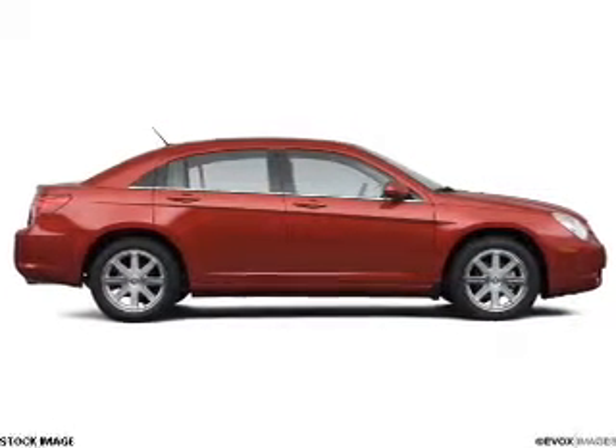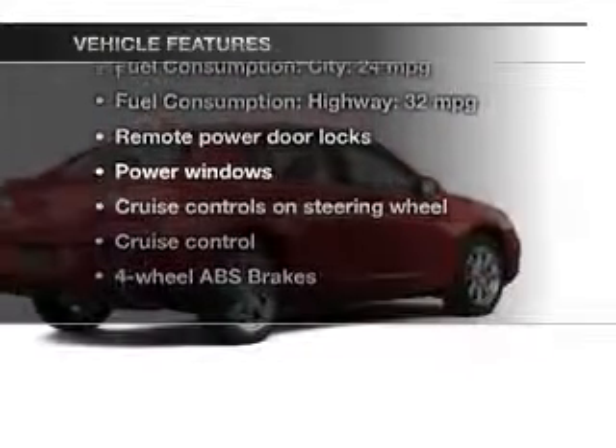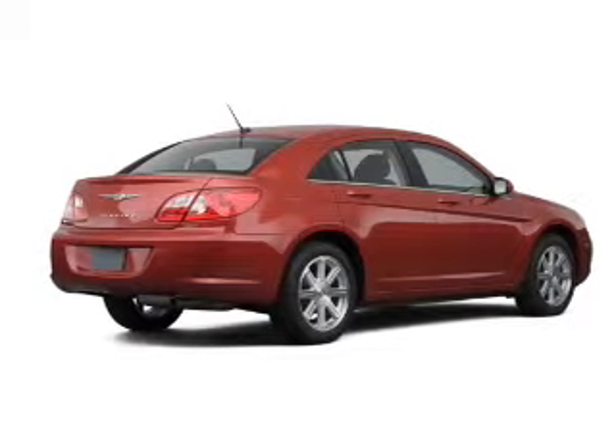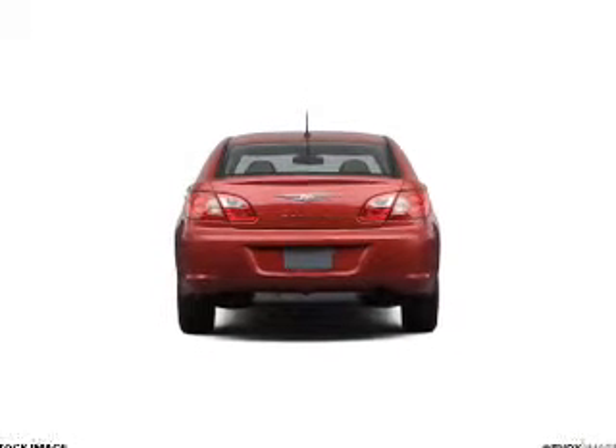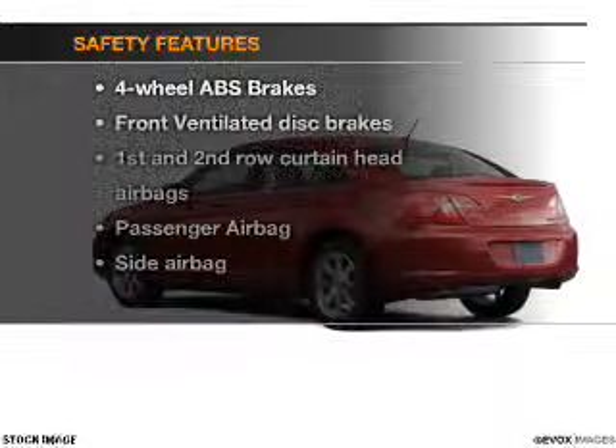Anti-lock brakes help you bring your vehicle to a safe stop. Plus, enjoy these notable features included in this vehicle: power door locks, power windows, cruise control, an AM-FM stereo with a CD player, a satellite radio, power mirrors, and power steering.